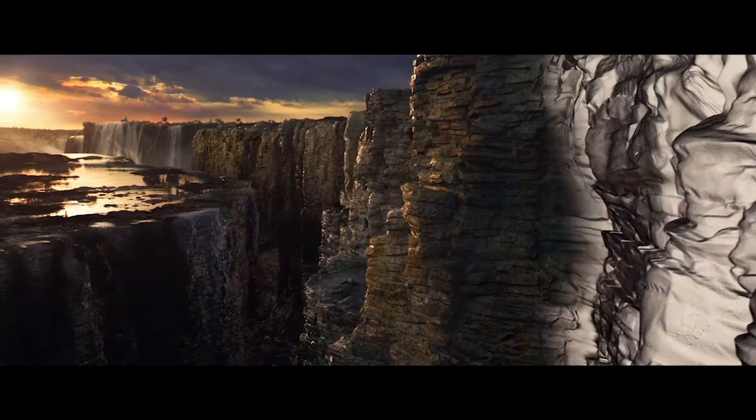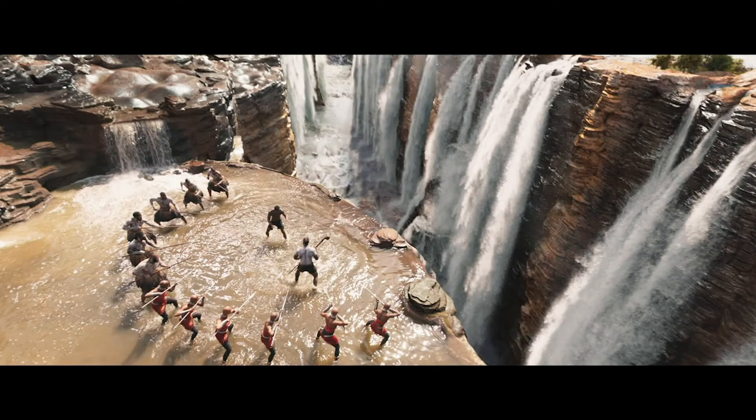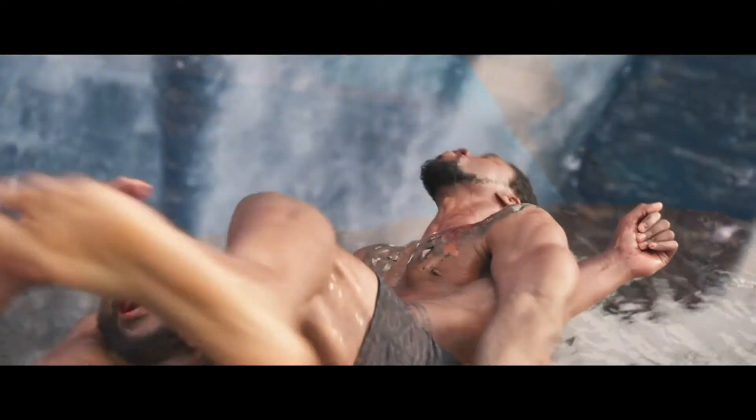Could we do a waterfall all in CG? Of course you can. But we did go to Iwasu Falls and Victoria Falls in Africa to get the richness of what that environment was. And then, of course, you enhance. But that reference is irreplaceable.